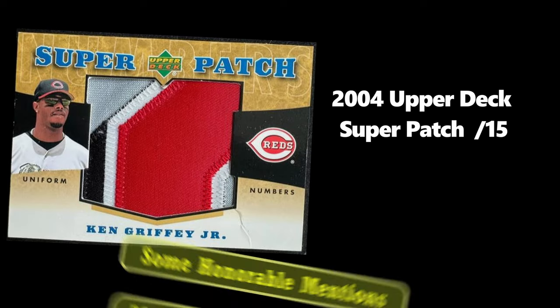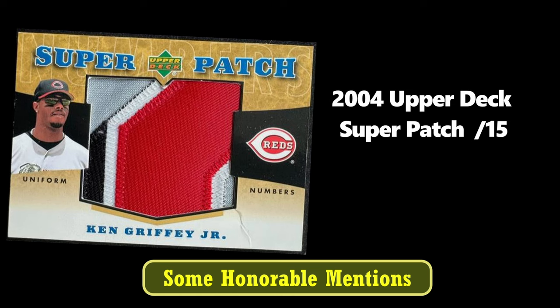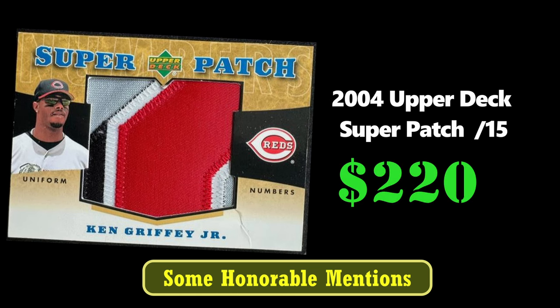I saw a number of great sales outside of the top 10, so I wanted to highlight a few here before we get started. First, we have a Ken Griffey Jr. Jumbo Patch from Upper Deck Super Patch that sold for $220.